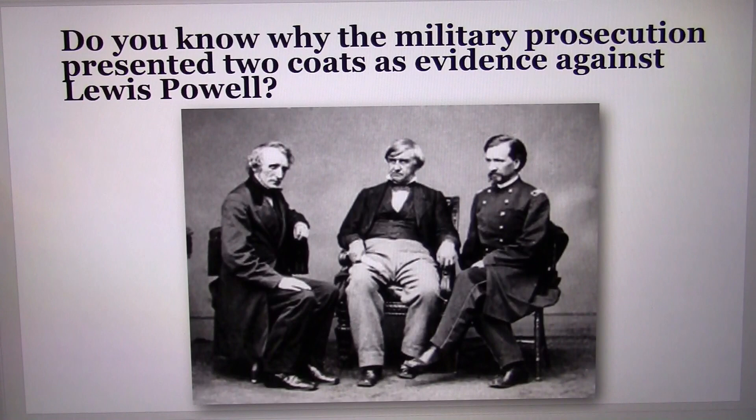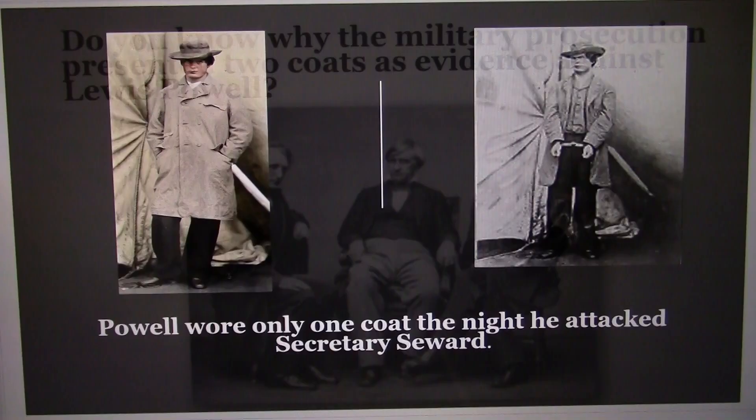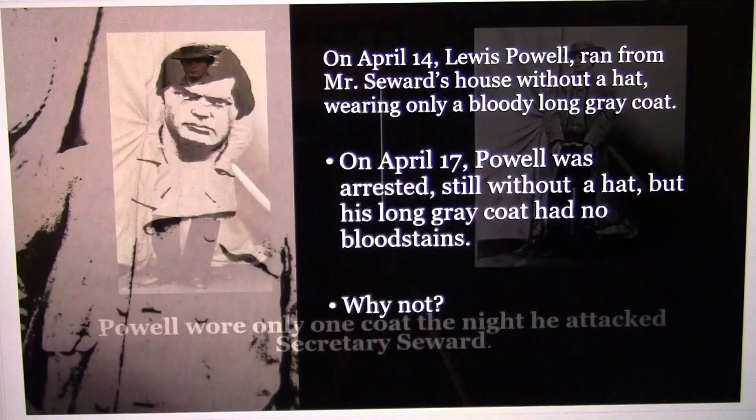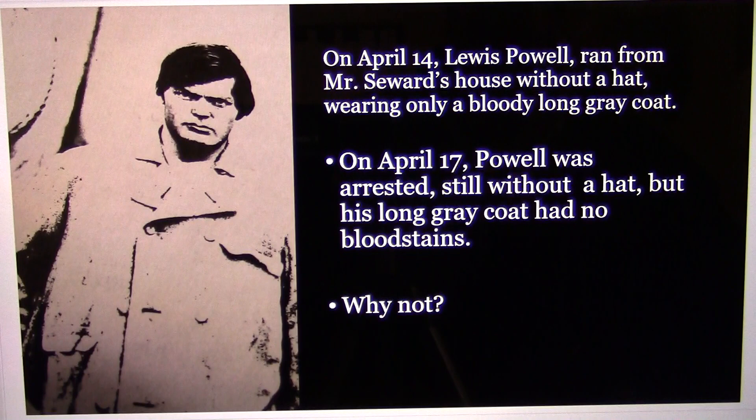Do you know why the military prosecution presented two coats as evidence against Lewis Powell? Powell wore only one coat the night he attacked Secretary Seward. On April 14th, Lewis Powell ran from Mr. Seward's house without a hat, wearing only a bloody long gray coat.